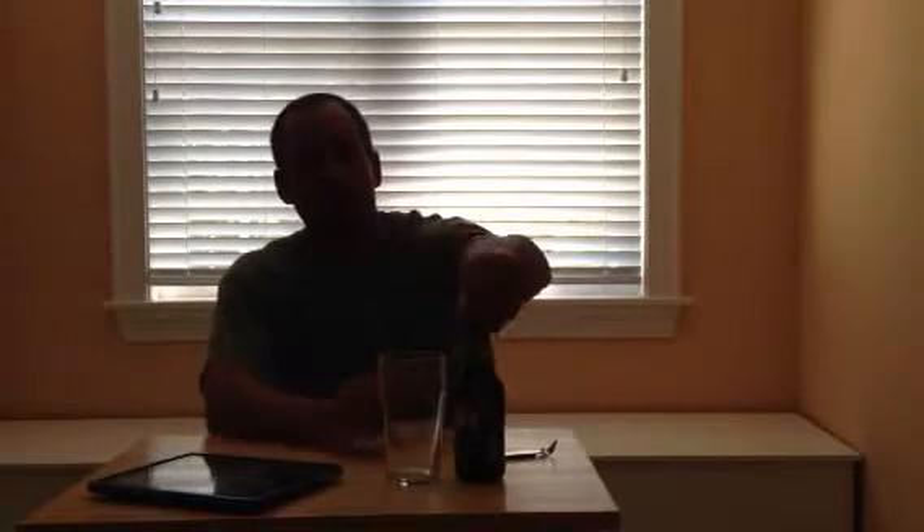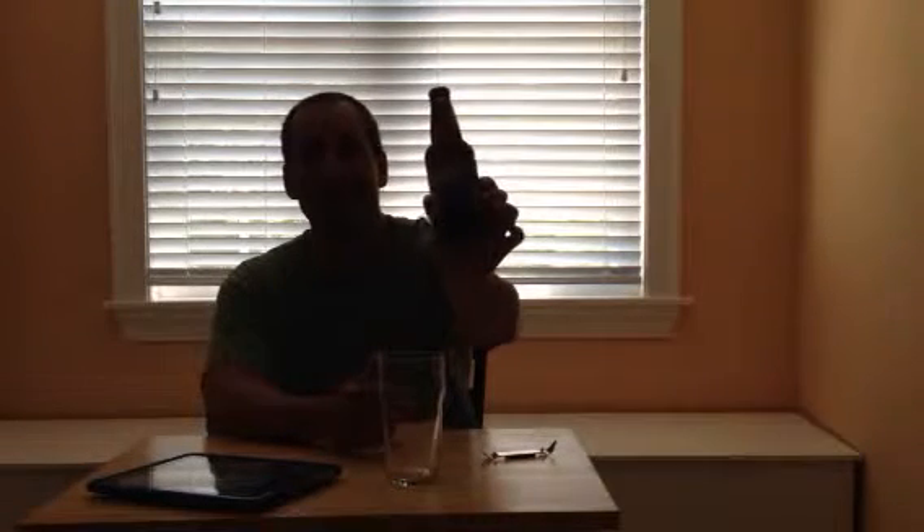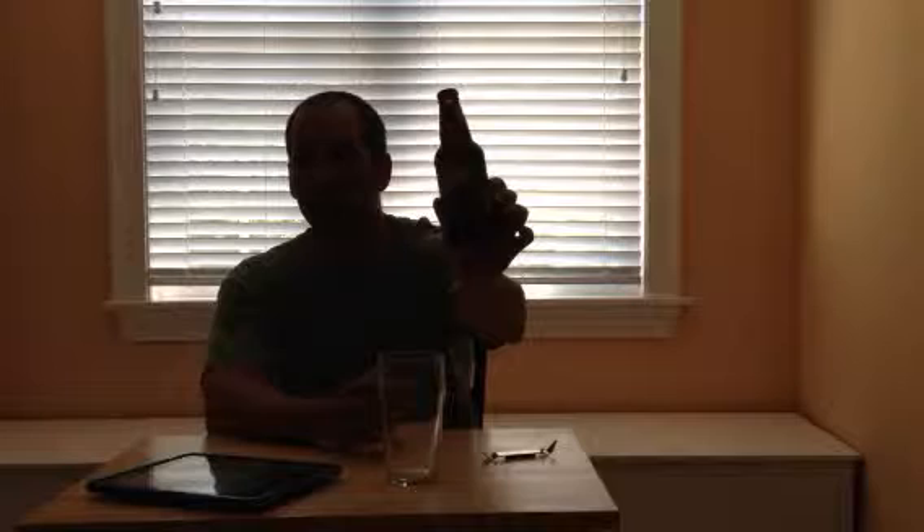Back to microbeerreviews.com, we've got a Founders Brewing beer for you called Old Curmudgeon, which is a great name. It comes in a 4-pack — it's not cheap. I want to say I paid $15, maybe $14 for the 4-pack.